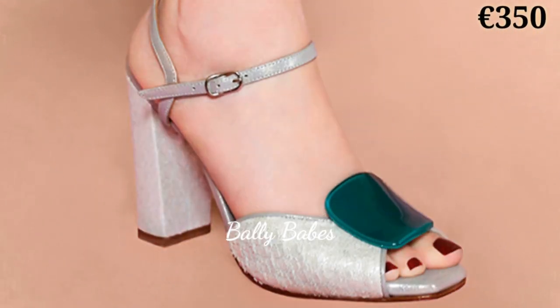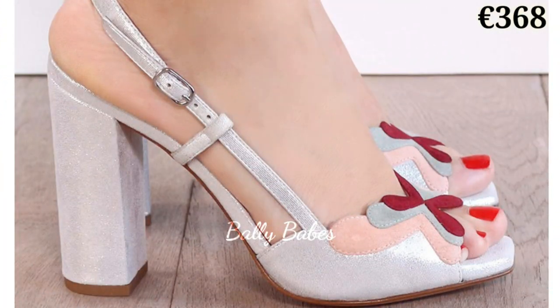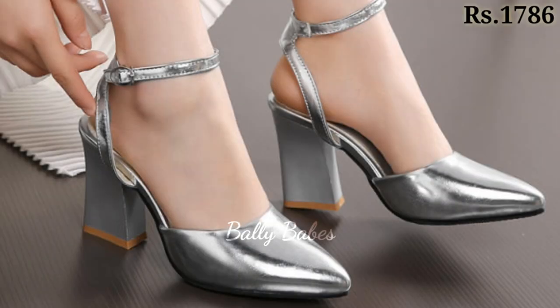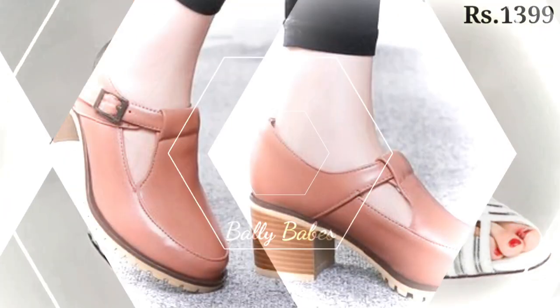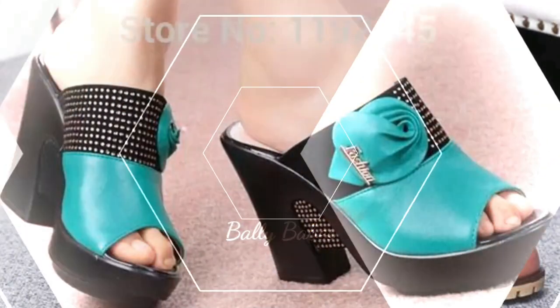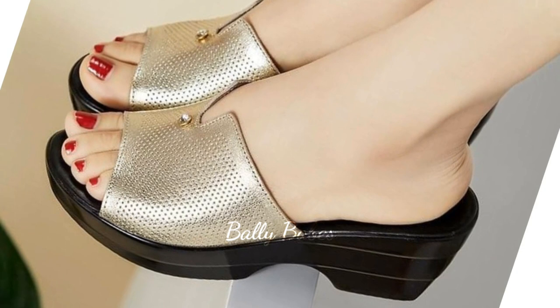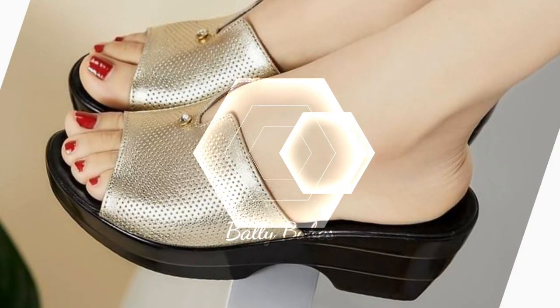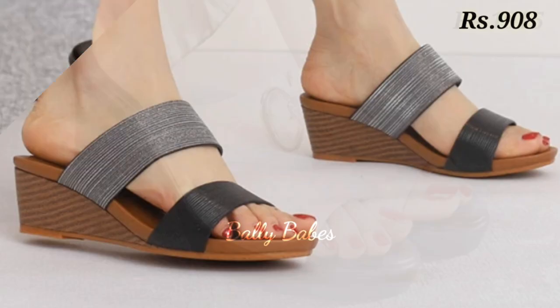In this video we will be showcasing the hottest trends and styles of the year, whether you are looking for something casual and comfortable or something more dressy, we have got you covered. First up, we have our collection of sneakers — these shoes are not only stylish but also incredibly comfortable, making them perfect for everyday wear.